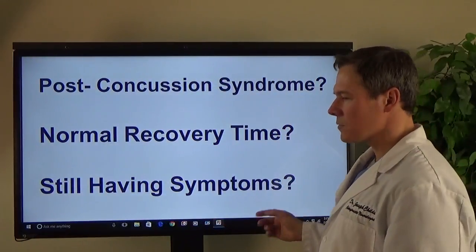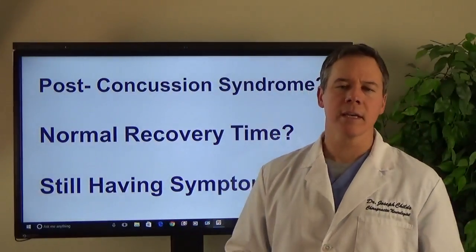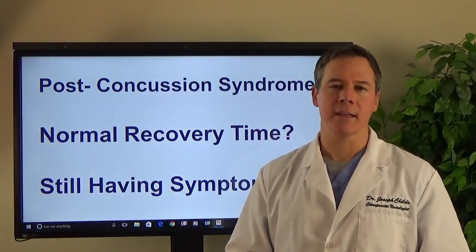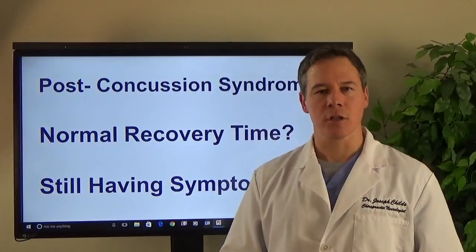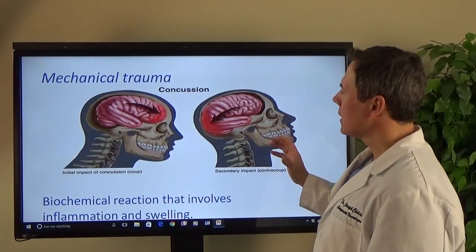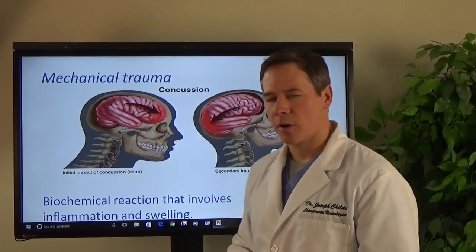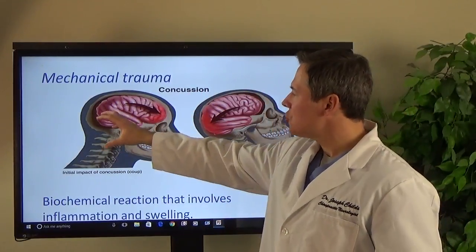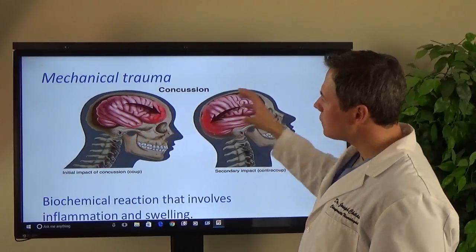So if you're still having symptoms and it's been longer than three weeks, I think it's essential that you have your eye movements looked at to determine where the concussion is. When a person injures their head, there is a mechanical trauma that actually shifts the brain — it actually moves the brain.